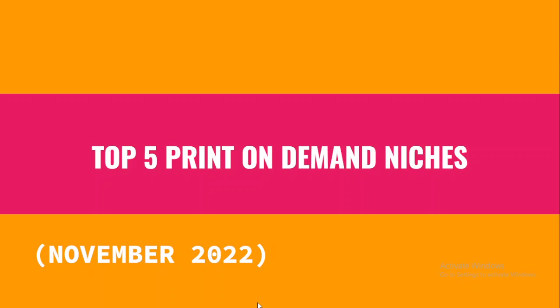Hello, my gorgeous friends on the internet — it's your boy Emmanuel. Welcome to another video on my channel. In this video I will walk you through the top five print-on-demand niches to target especially for November 2022. Without further ado, let's get started.